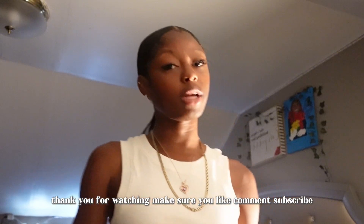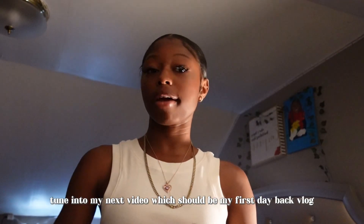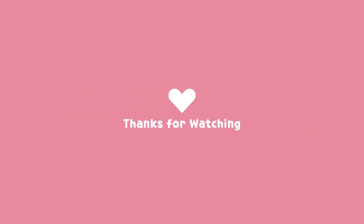That's it for today's video! Thank you for watching. Make sure you like, comment, and subscribe. Tune into my next video, which should be my first day back vlog / get ready with me. I'll see you next time!